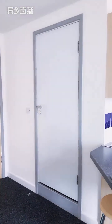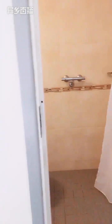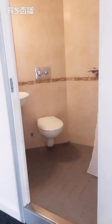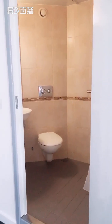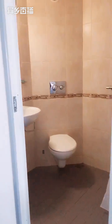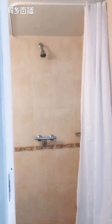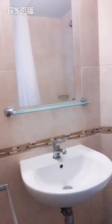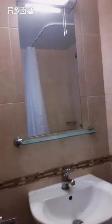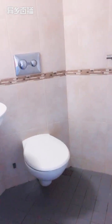This door leads to the bathroom. Most of our bathrooms are the exact same size — the only ones that differ are the accessible disabled facilities rooms, which have a larger bathroom. The shower room comes with a shower curtain and an overhead shower, a sink, a mirror, a light above the mirror, rails, and a toilet.